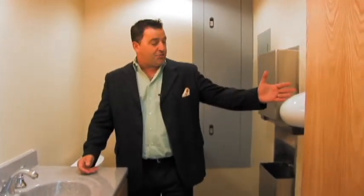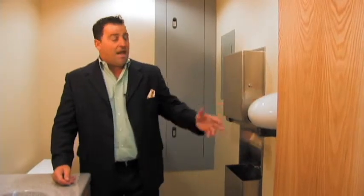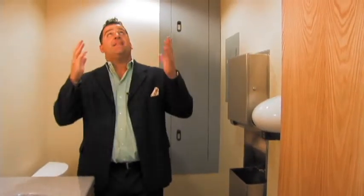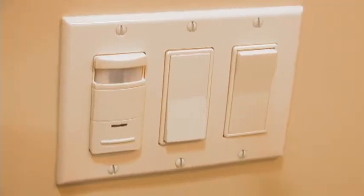We have an automatic hand dryer — as you can see, fully automatic. The lighting system in here is sensor-occupied; it will automatically turn on the lights.